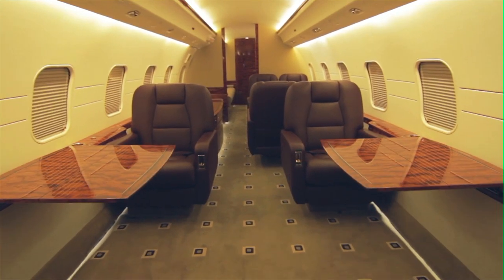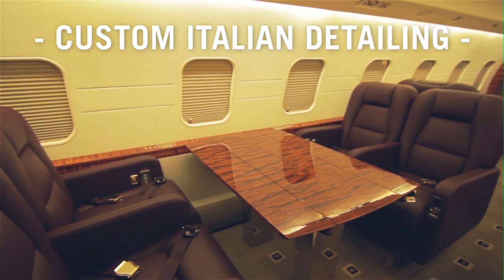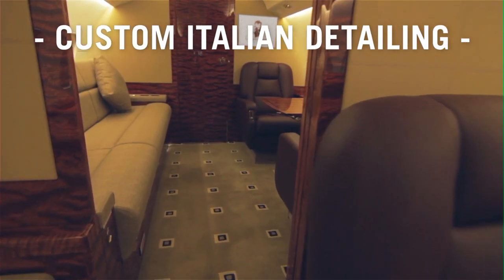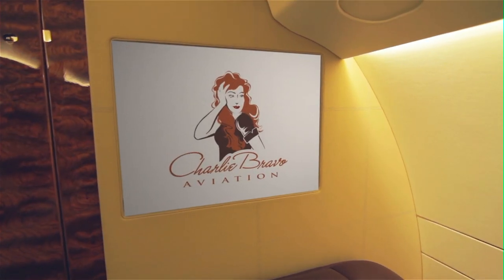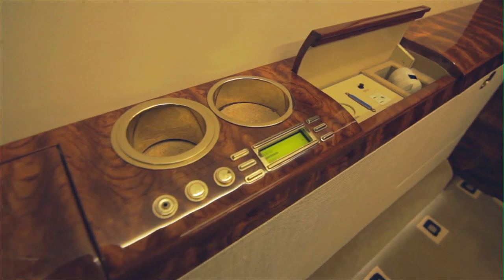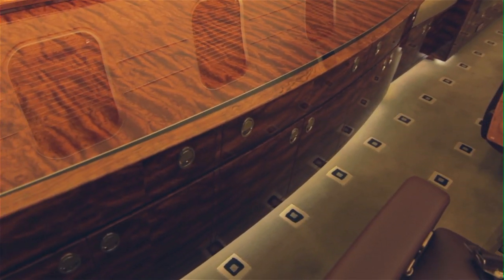The main cabin area includes a four-place conference group and a spacious four-place club seating arrangement with seats custom upholstered in the finest Italian leathers. Amenities include the Airshow network flight information cabin display system, 21-inch LCD cabin monitors in both the front and rear, and an eight-speaker cabin audio system with DVD.